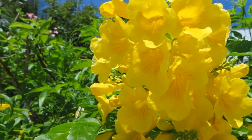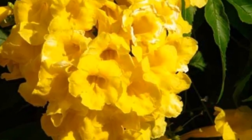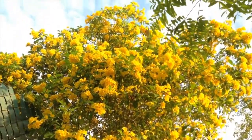The Yellow Elder is trumpet shaped. Its bright green leaves have sharp pointed oval leaflets and it blooms year round.